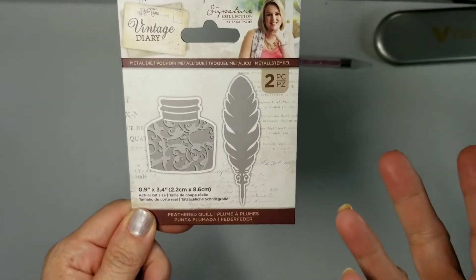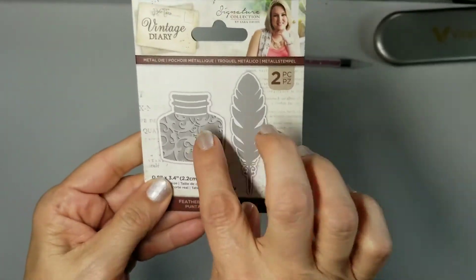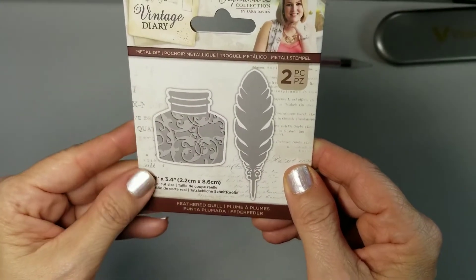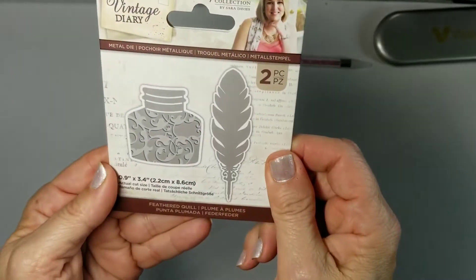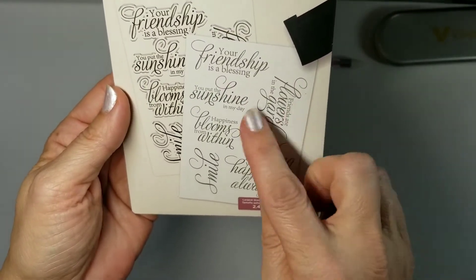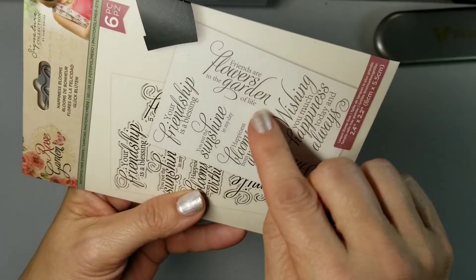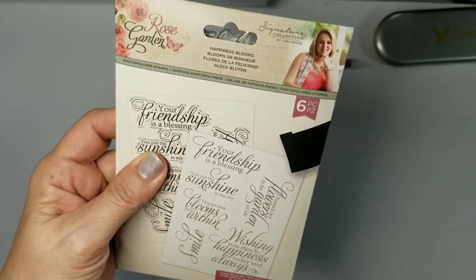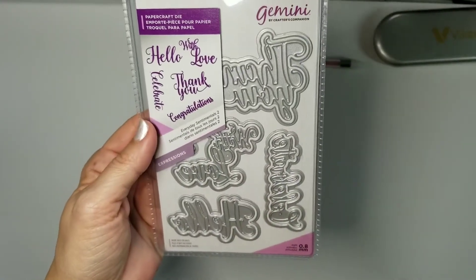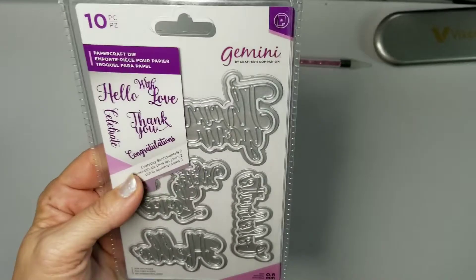Another one I don't have — Vintage Diary — which was really popular. I wanted this and never got around to purchasing it. You've got the feather quill and your inkwell. I love that, really cute, real happy to have it. Next is a set of stamps — Rose Garden: 'your friendship is a blessing,' 'you put the sunshine in my day,' 'friends are flowers in the garden of life.' Very pretty, real nice, and useful.